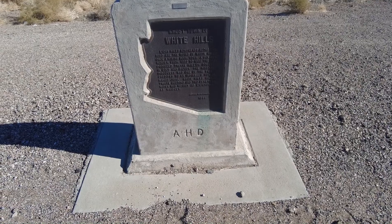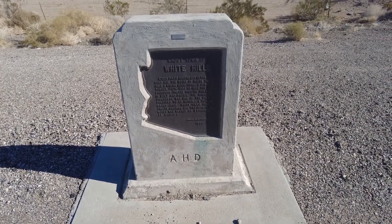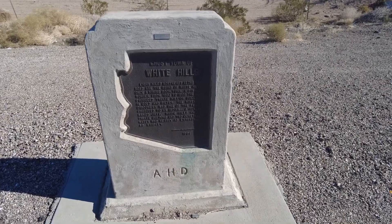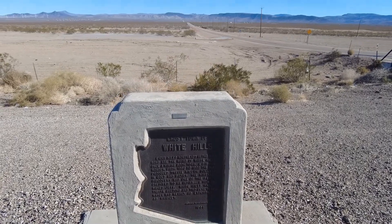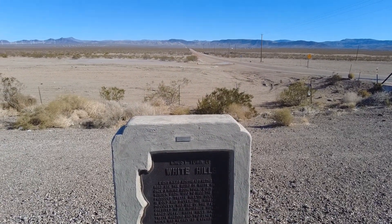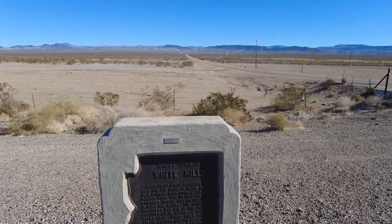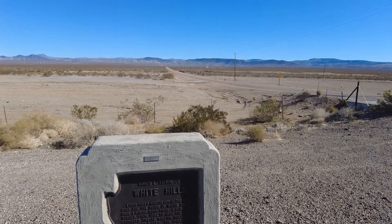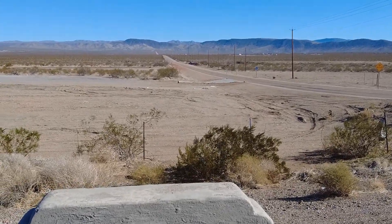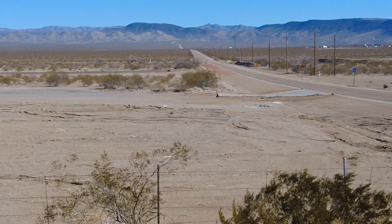As I was driving along State Road 93, I saw a bunch of these signs for historical markers, so I wanted to check one out. This one is for the Ghost Town of White Hills, which is located about eight miles up this road. That was an old mining town from 1892 to 1898, and it was actually one of the few mines that was found by a Hualapai Indian — his name was Chef. Interesting.